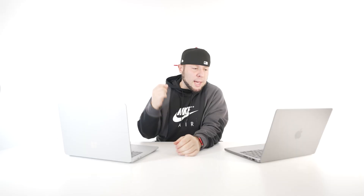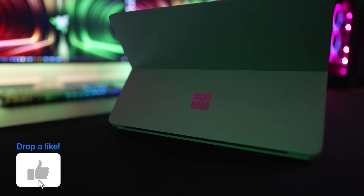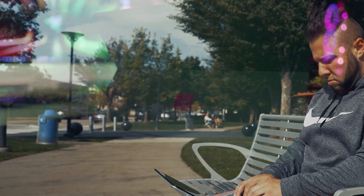When it comes to weight, the M1 Max weighs just under three and a half pounds versus the four pounds of the Surface Laptop Studio — partly due to its 3050 Ti graphics card. The M1 Max gets the point here, being over half a pound lighter.